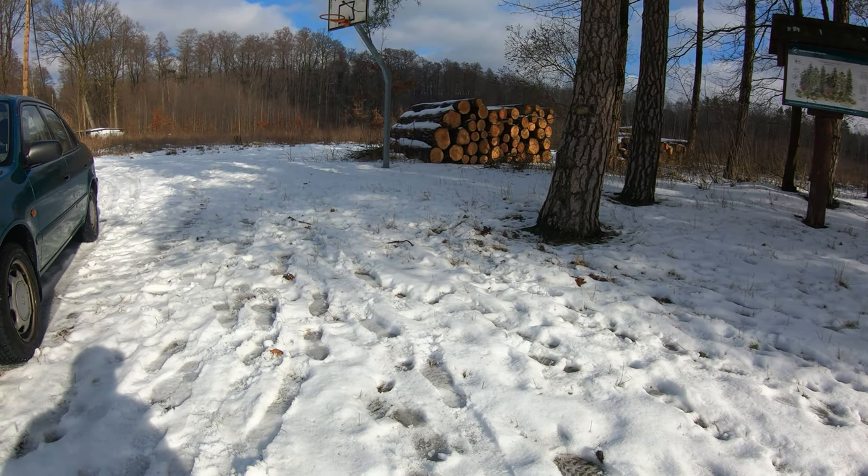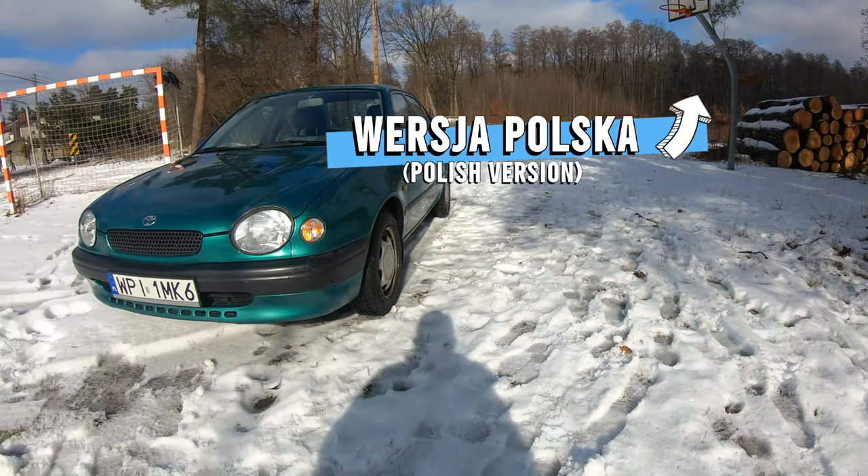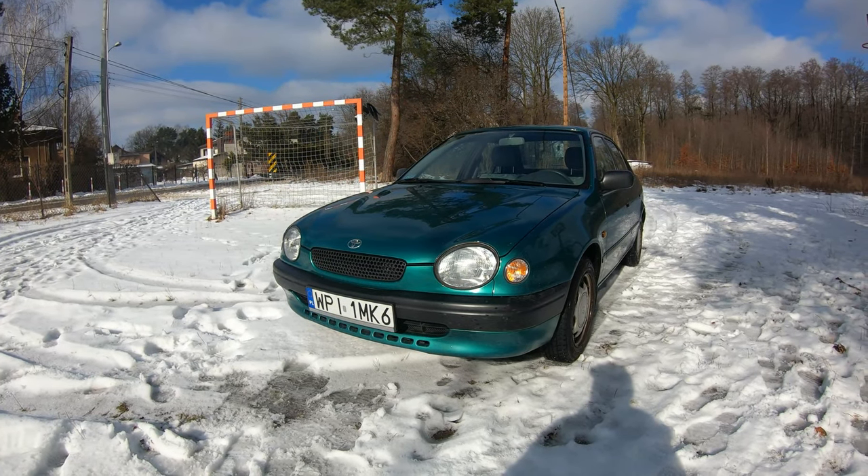Welcome everybody on the Car Rambler channel. There was a short break on my channel, but today we return with the Toyota Corolla 8th generation.